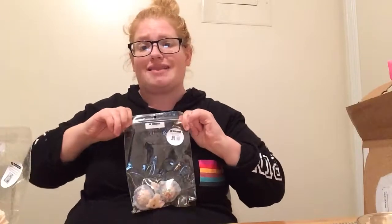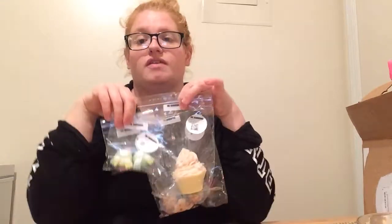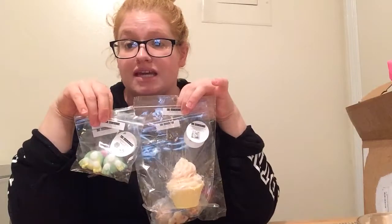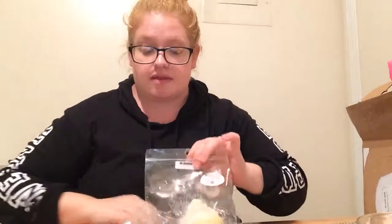Thank you so much. So I got these four goodies and I love it — I appreciate her for sending these to me. I definitely will be ordering from the Wax Workshop. I'm very impressed with everything that I got. If you have ordered from her, please let me know what you ordered and what you like. I cannot wait to get to melting and give my review on what I've been melting, so watch out for that. Again, thank you so much, Lauren — you're so sweet. See you guys on the next video, bye!